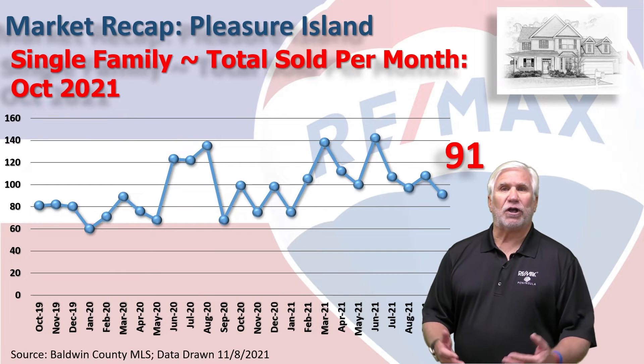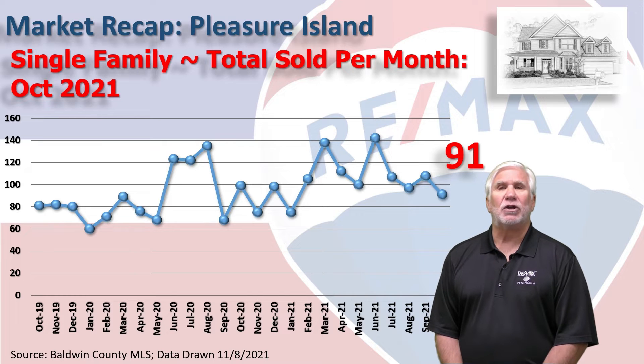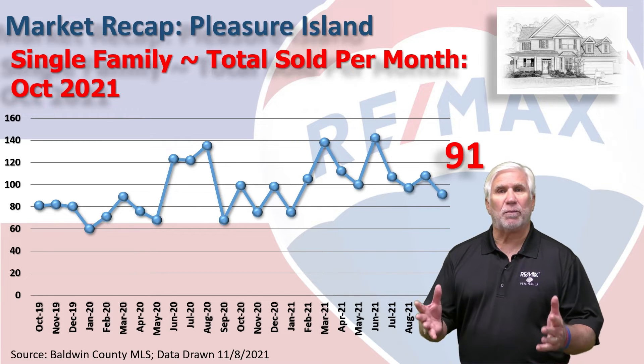This chart shows home sales over the last two years, with 91 homes changing hands in the month of October here on Pleasure Island.